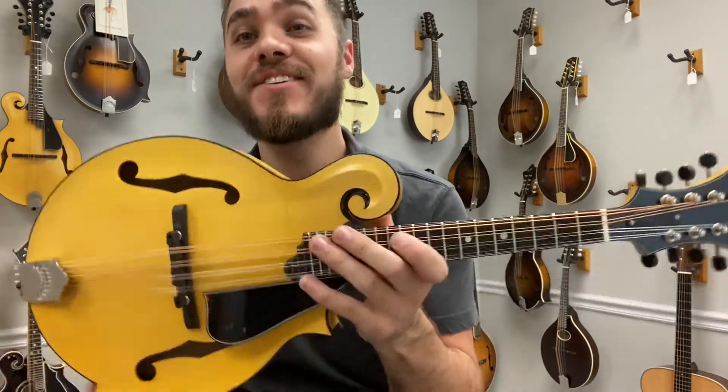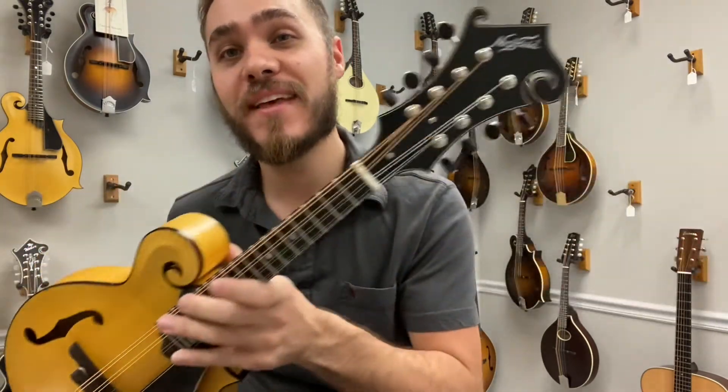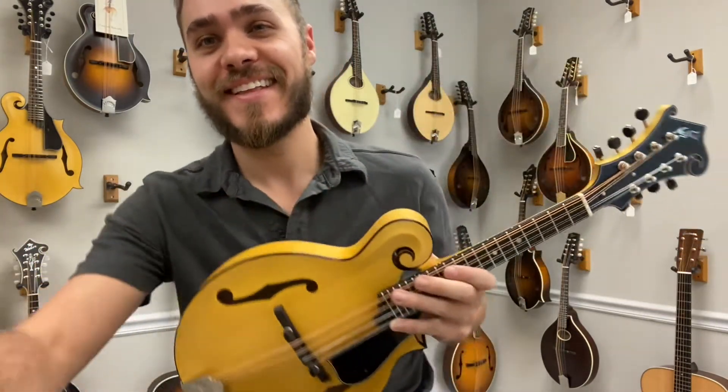You need to come in and check this out. Check us out online at www.themandolinstore.com. Call the shop, make an appointment, play this. Alright, thank you.